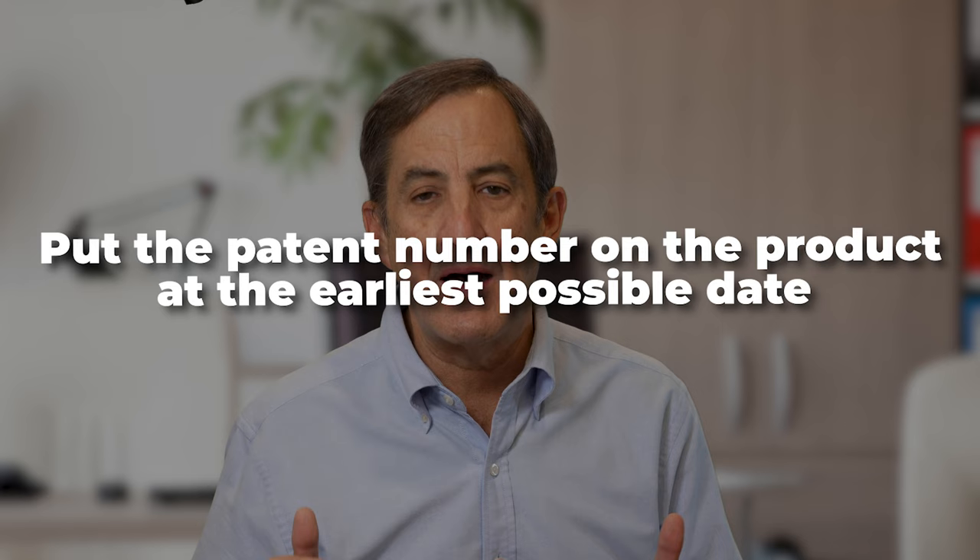A product can be marked with the words "patent pending" as soon as you file a patent application on your invention, and this also includes provisional patent applications. As soon as you send your provisional patent application to the patent office, you are patent pending and you can mark your products and literature accordingly. But once your patent actually issues, you're going to want to put the patent number on the product at the earliest possible date so that you can get the benefit of the earliest possible infringement recovery.